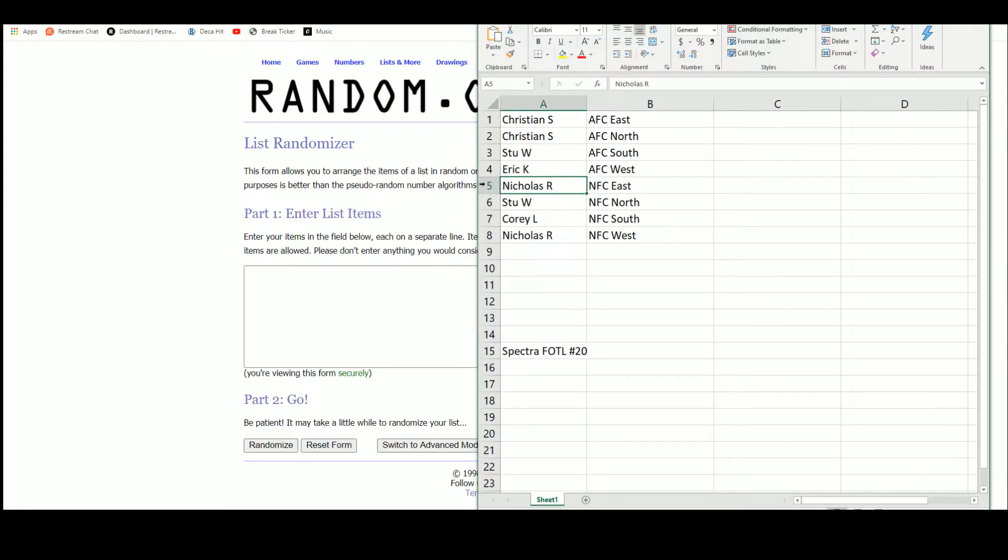Then we'll randomize the divisions of the NFL five times, and pair the two lists up so that every buyer gets a division in the break and receives all cards from the teams in their division. Go to random.org — and there are the eight names.